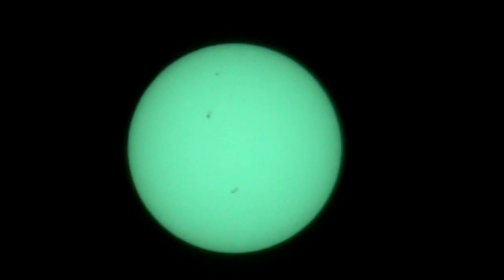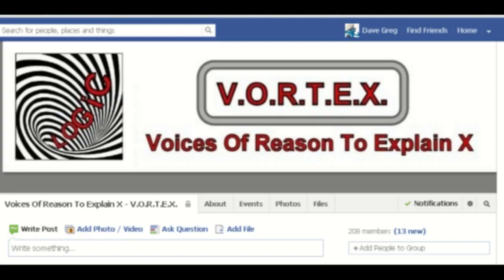So, once again, I hope that puts the black spot next to the sun claims to rest. We've seen two different camera angles — one from New Zealand, one from Newmeyer Station — both taken within minutes of each other, and there's no black disk in front of the sun. Please feel welcome to check out my discussion page on Facebook, Voices of Reason to Explain X or Vortex. You'll find a link in the description area. Thank you for watching.